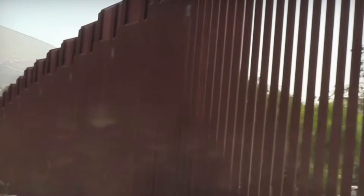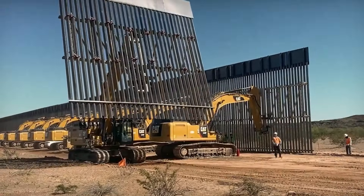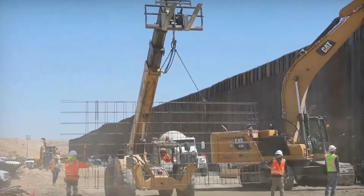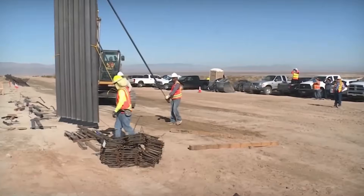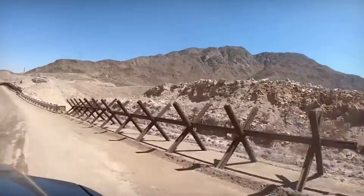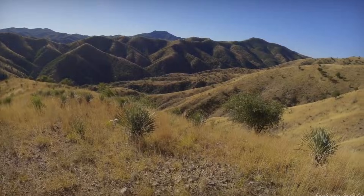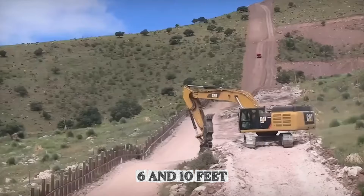A five-foot anti-climbing plate made of smooth steel sits at the top to prevent anyone from gaining a handhold. The bollards stand exactly four inches apart — close enough to block passage, but wide enough for Border Patrol agents to maintain visual contact with the Mexican side. These structures extend six feet below ground level, with another two feet of concrete foundation beneath that, bringing the total underground portion to between six and ten feet, depending on the terrain.